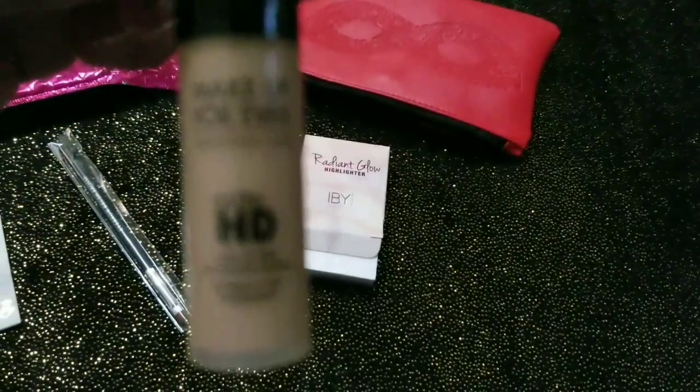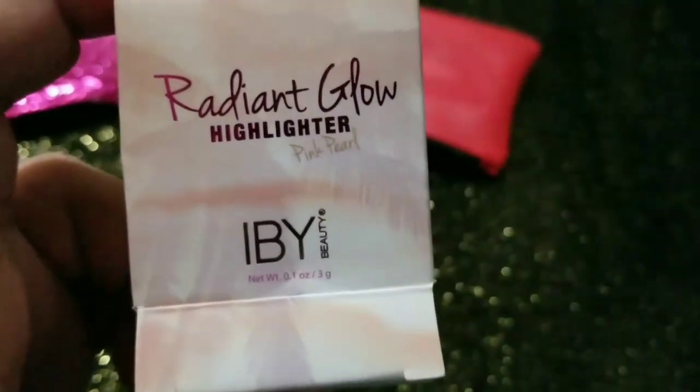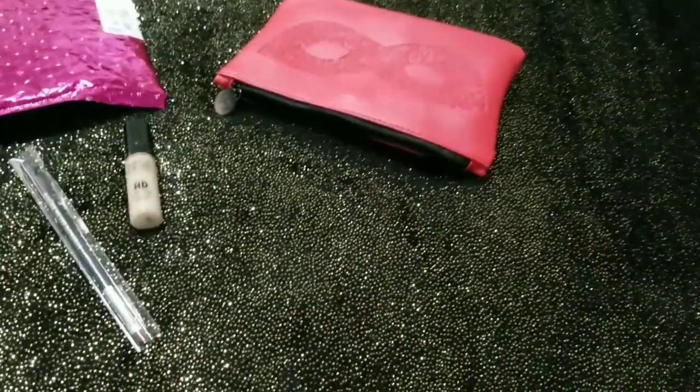¡Qué bonita! Y este que es highlighter — me imagino que es para resaltar las partes.